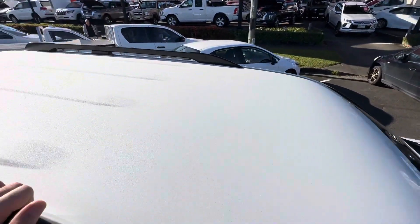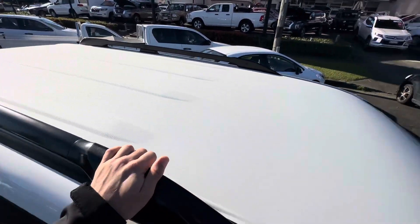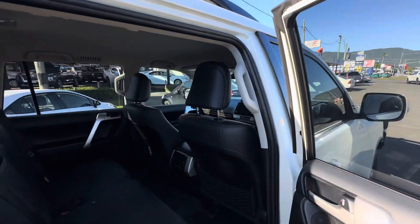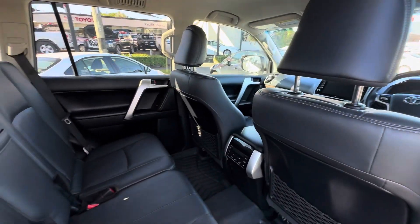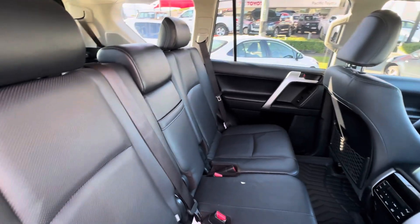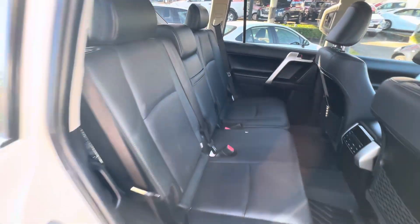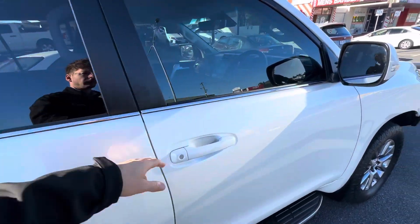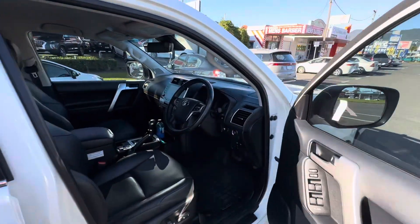And then up on the roof there as well. Let's pop in the back and show you, obviously, throughout the inside there too. But as you can see, really, really nice and clean. And in the front there as well.